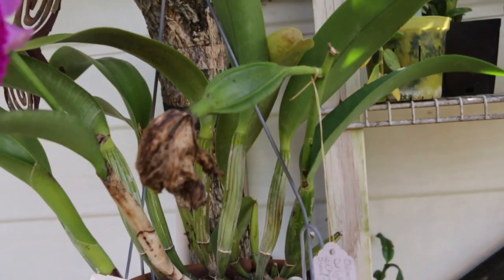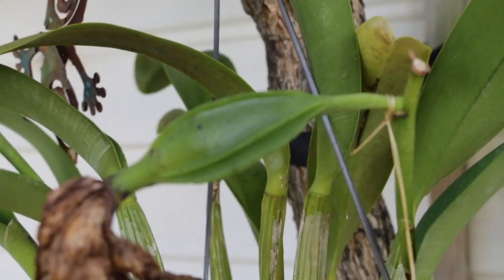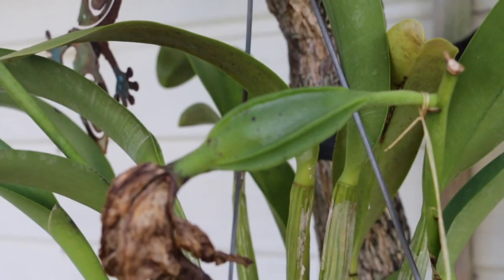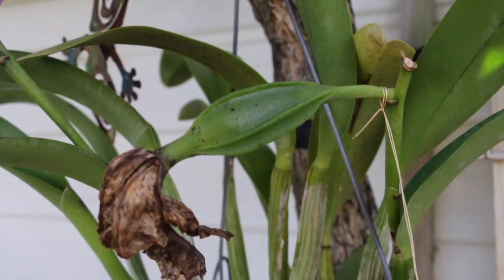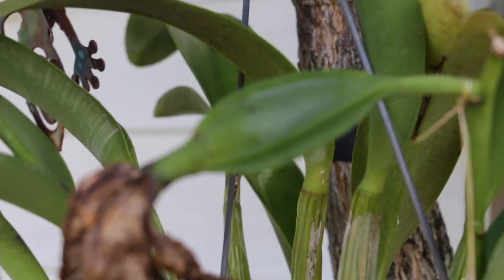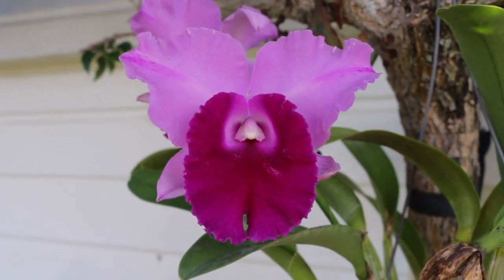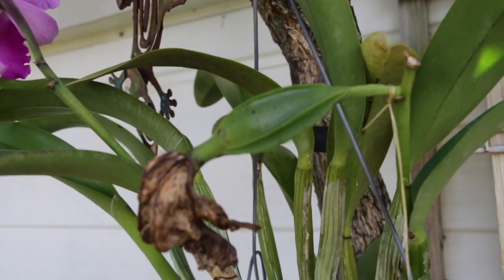I also want to show you this seed capsule right here, because I pollinated this plant with one of my other plants when it bloomed about two to three months ago. I've got a seed capsule forming on this one and it's still a little young — it still has a little way to go. I'm hoping to get some of the vigor and really high bloom habit out of this plant onto the other. It was a large catleya that I crossed it onto.